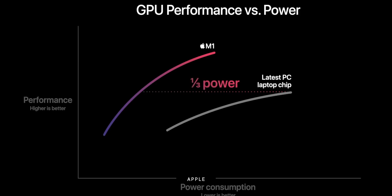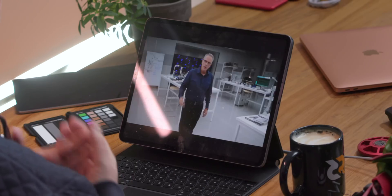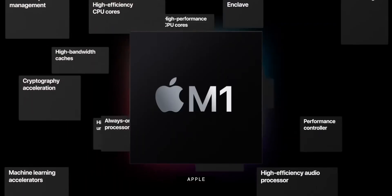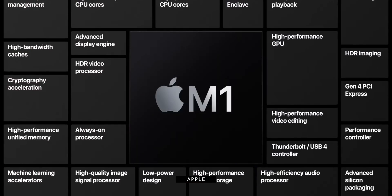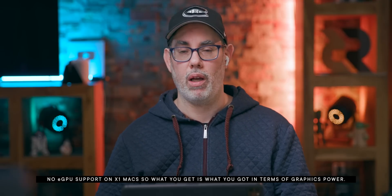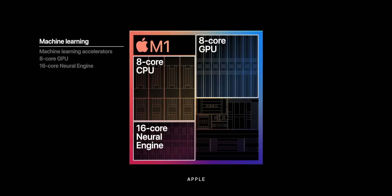Apple is claiming the same peak GPU performance as a PC chip at one third the power, and claiming it's the world's fastest integrated graphics — better than something like Intel's Iris Pro series. We're in a sort of post-GPU, post-CPU era where a lot of the interesting things in silicon are happening in other IP blocks. Apple's got the 16-core Apple Neural Engine, same as the A14 chip, plus a bunch of different controllers and accelerators.